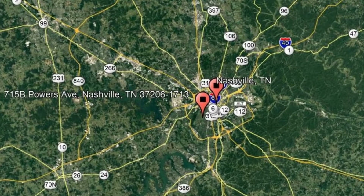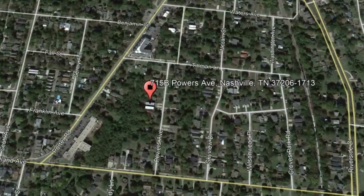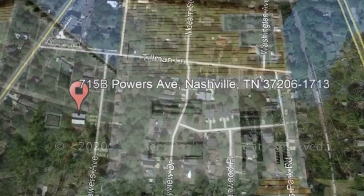Check out this available property and make it yours today! 715B Powers Avenue, Nashville, Tennessee — this unique property is in a great location.